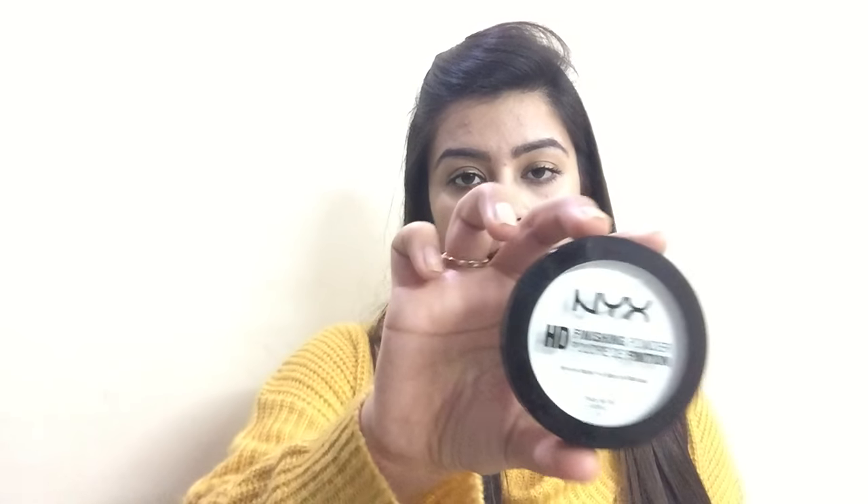The next product is the NYX HD Finishing Powder. It's a mineral-based product and they provide you with 8 grams of product. It's in the shade Mint. I used it on my face today and I really like it. I always wanted to get my hands on this but it was always out of stock, so this time I got my chance.